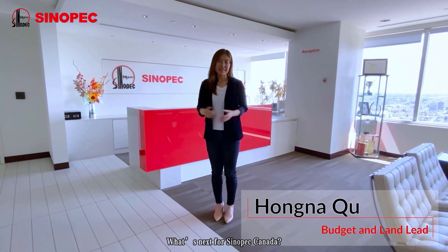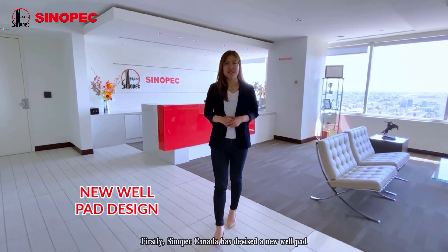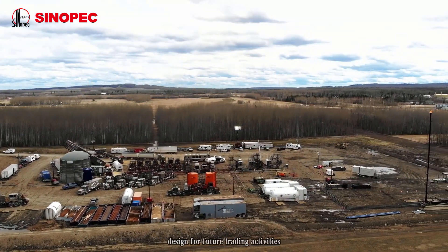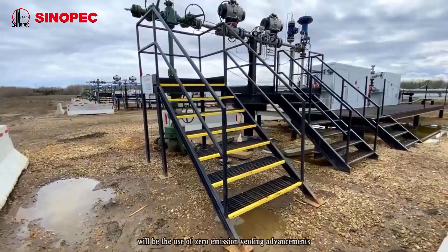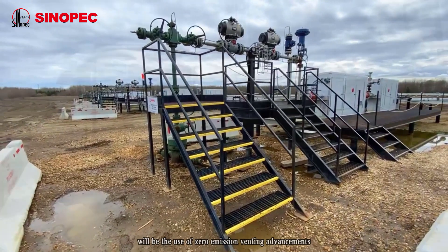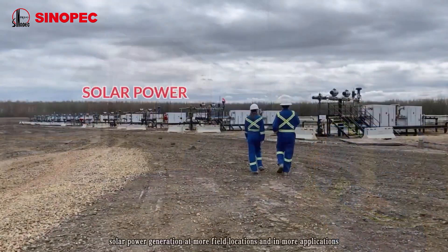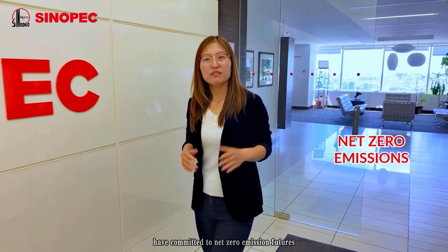What's next for Sinopec Canada? Firstly, Sinopec Canada has devised a new well pad design for future drilling activities. One key aspect of the new well pad will be the use of zero-emission venting advancements. Secondly, Sinopec Canada is looking to incorporate solar power generation at more field locations and implementations. And thirdly, both Sinopec Group and Canada have committed to net zero emission futures.